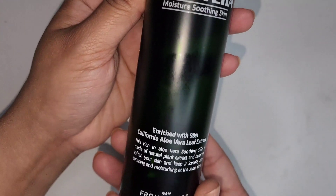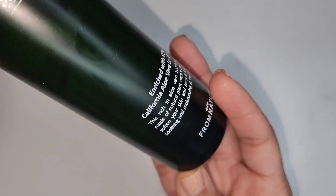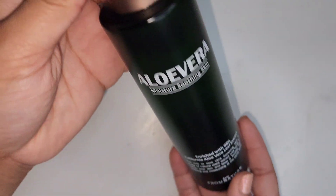The rest of these items are going to be things that I used. Starting with the From Nature Aloe Vera Moisture Soothing Toner — I really like this and I do find it to be super hydrating and soothing for my skin. So if I could find it again I would absolutely purchase it.